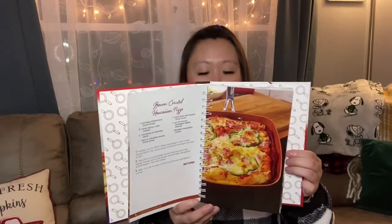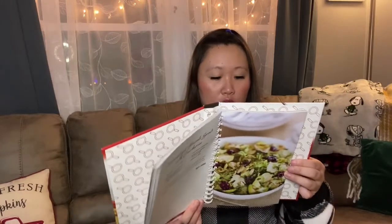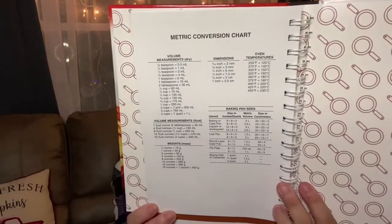Super nice, and this retailed for — it doesn't have a price on it — but there's also a metric conversion chart in the back, which is really cool. You don't really see that too often anymore. Lots of good one-skillet recipes, and it says right here As Seen on TV. Really good find for a dollar — I'm super happy I found that.